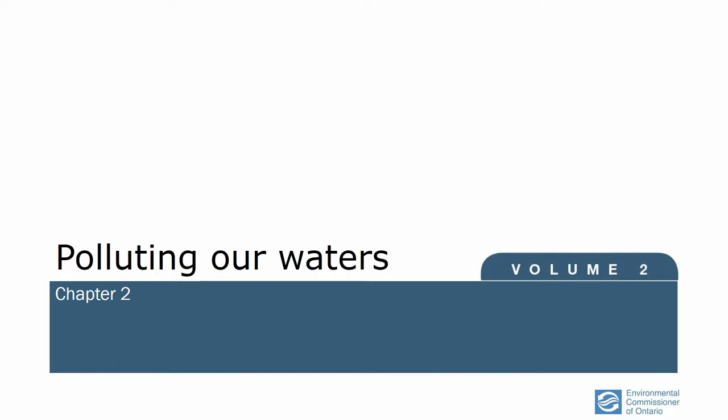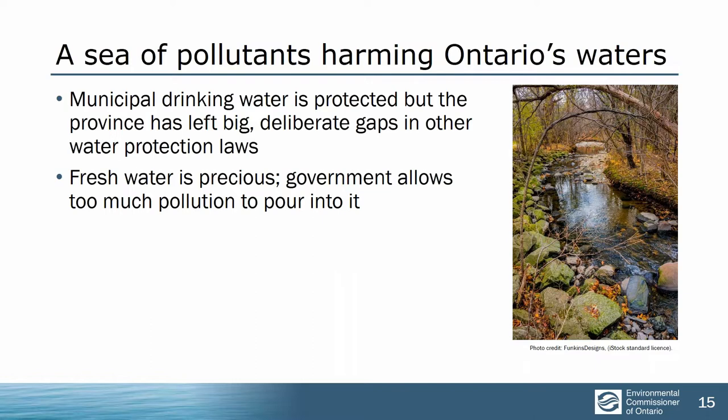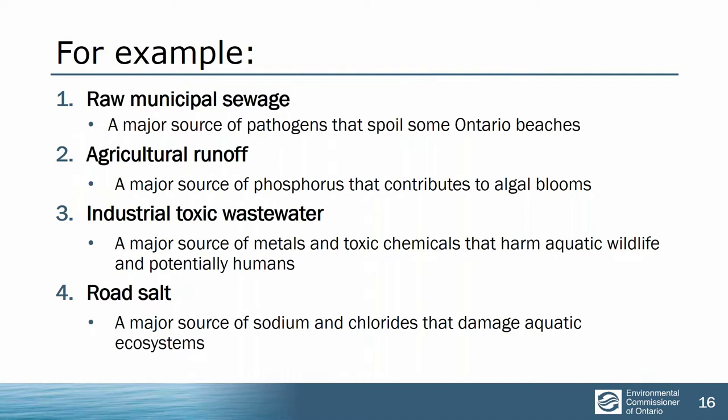People tend to assume that Ontario is doing a good job looking after our water. After all, we've had water protection laws for more than 50 years. But there's still an astonishing number of gaps deliberately left in provincial water protection laws and enforcement, and those gaps are causing big damage. Fresh water is precious, so why is the government allowing so much filth to flow into it day after day, year after year? We picked four of the biggest, worst examples: raw municipal sewage, agricultural runoff, industrial toxics, and road salt.